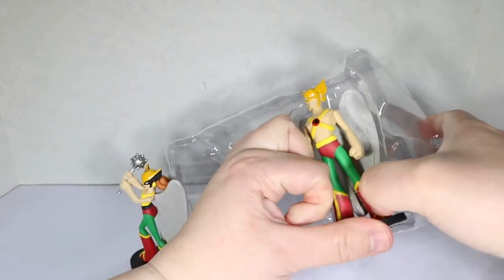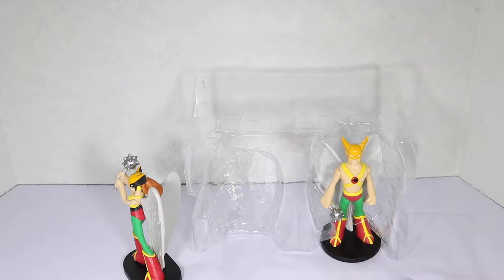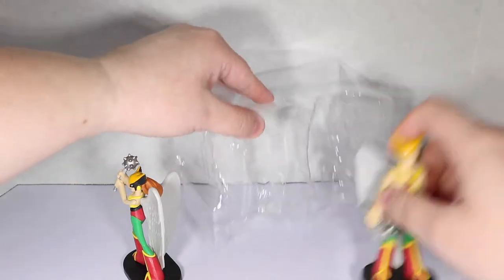Oh no, I don't have scissors. Why don't I have scissors? Here we go. Snip — and Hawk Man is free.